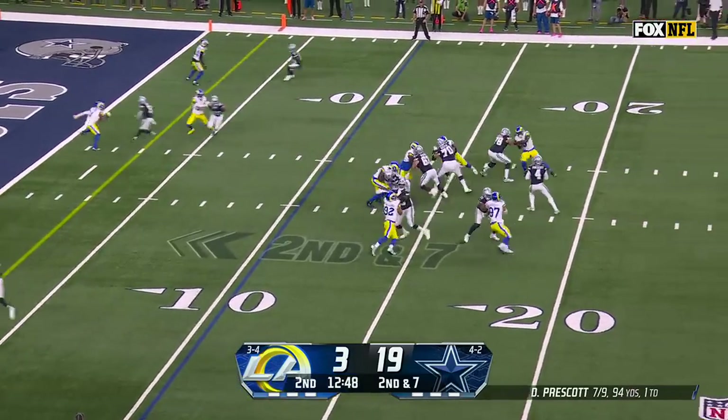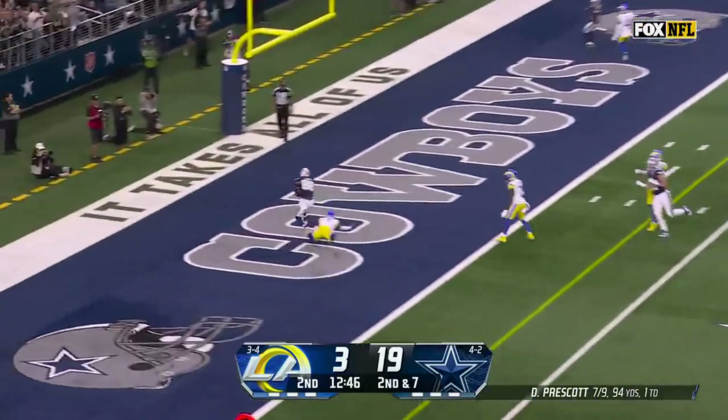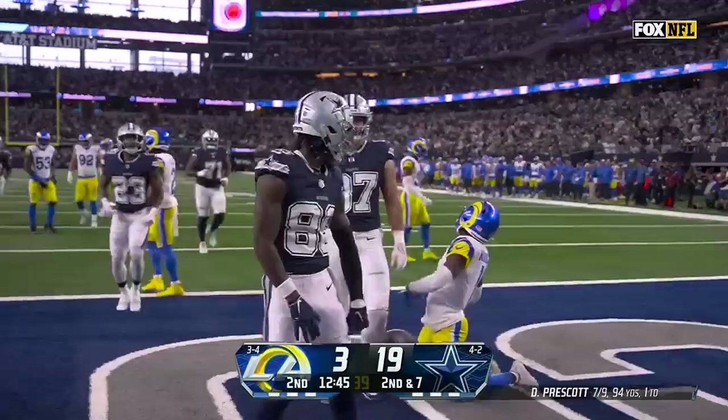Here's Prescott, over the middle — fired, caught. C.D. Lamb. Touchdown, Dallas.